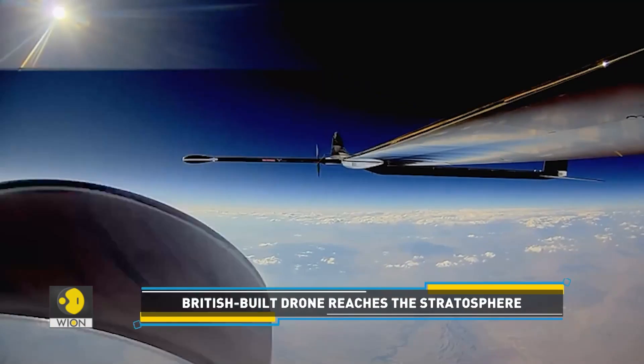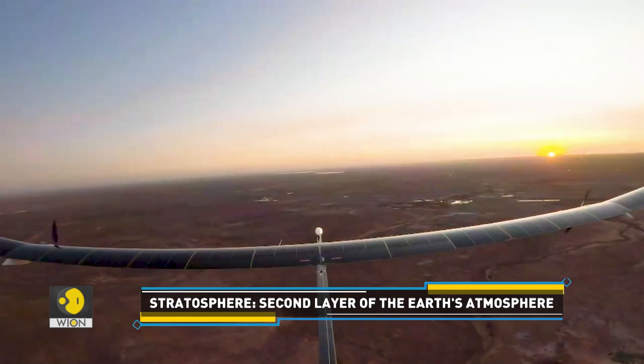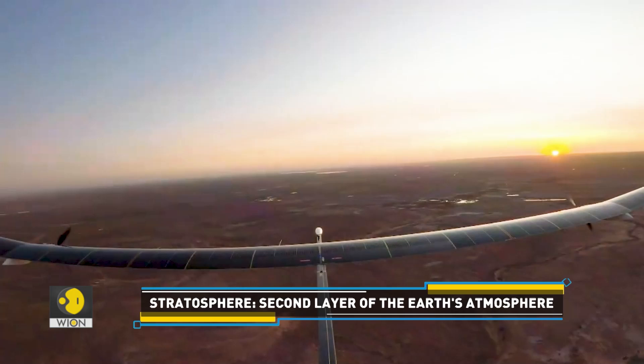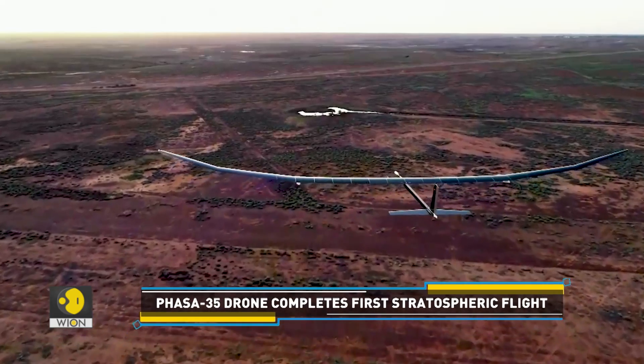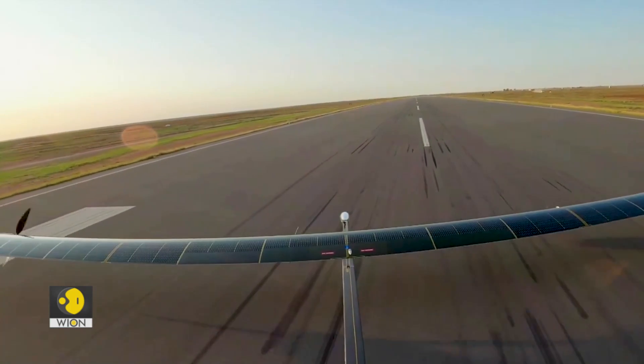The stratosphere is the second layer of the Earth's atmosphere. The Phasar 35 drone took off from New Mexico and soared to more than 66,000 feet over a period of 24 hours. It reached the stratosphere and landed successfully.